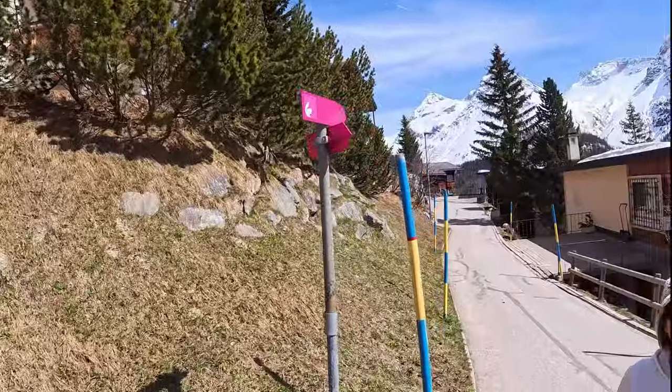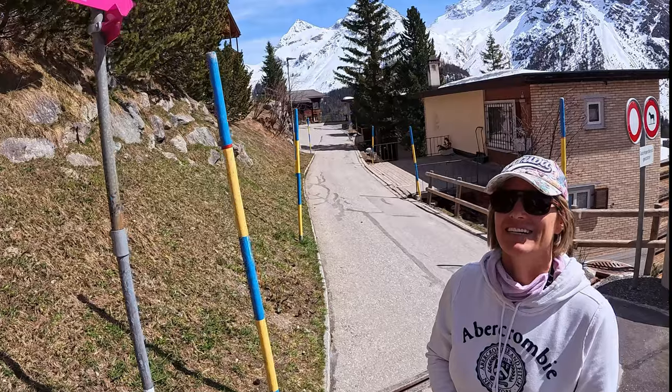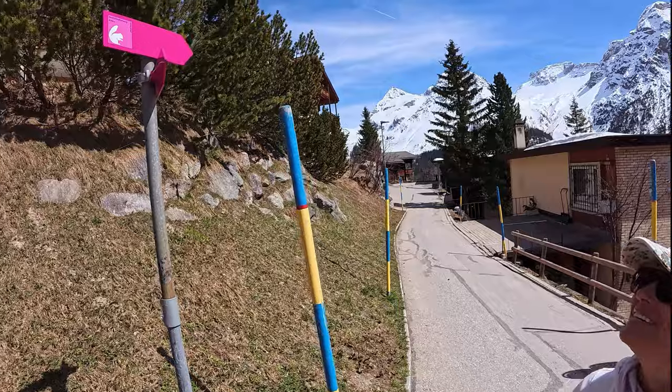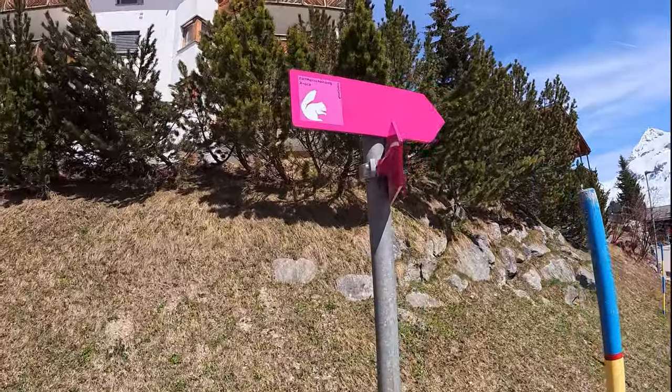We made it up to the center of Arosa. Now we are trying to go along the Eicherndiweg, and you can actually feed them. I think in English they are called chipmunks.